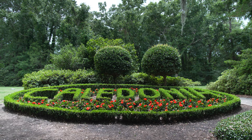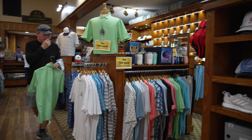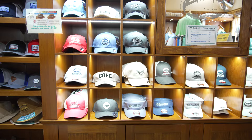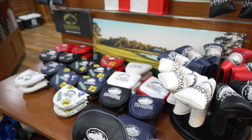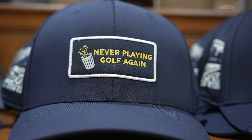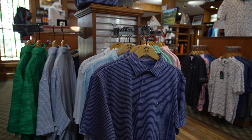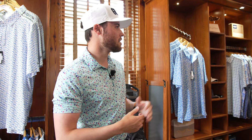Let's take a look at the pro shop here at Caledonia Golf and Fish Club. Super cool vibe — wood everywhere, nice old-style carpet, but this place is loaded with cool stuff. Some cool hats, plenty of memorabilia, head covers, gloves, everything you'll need. There's even a really cool hat that says 'never playing golf again' — pretty funny. It gives you an old-style feel but with new-style items to choose from, plenty of shoes as well. This pro shop is pretty awesome.